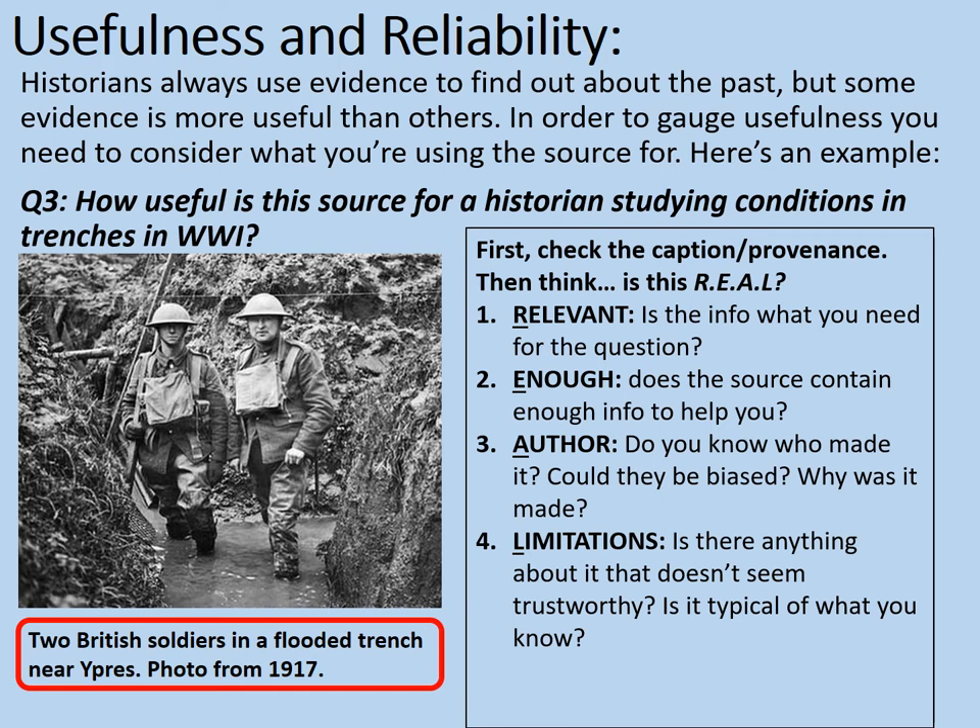You can pause the video here and have a bit of practice at that, writing down your own notes for how relevant this source is to the inquiry. Remember, that's studying conditions in trenches — whether it provides us with enough information, what we could say about the author and who made it, and also any limitations. Pause the video while you do that.